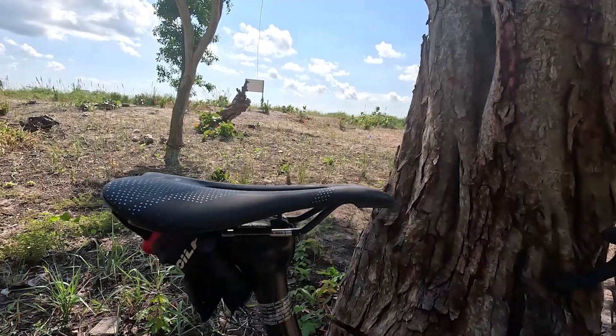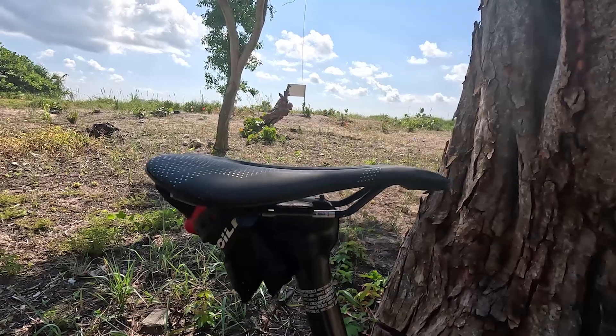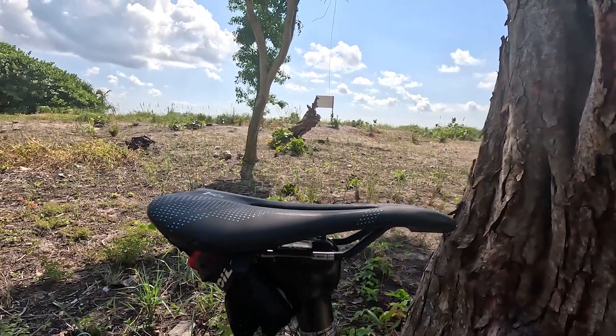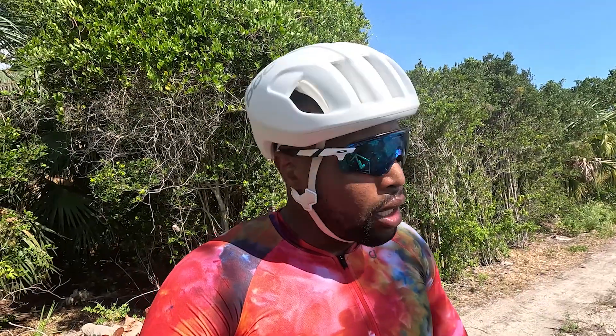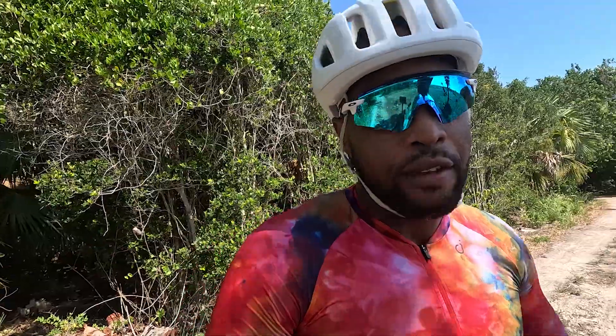I've ridden some of their saddles in the past on my Surly Long Haul Trucker and my Ogre, which still has a WTB saddle running strong. But this one's a game changer. Highly recommend the WTB Gravelier saddle — check it out on their website at WTB.com. Leave your comments below if you have questions, or if you're looking for other saddle options. I have other reviews on different saddles on the channel.